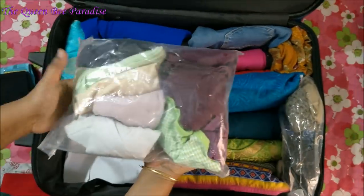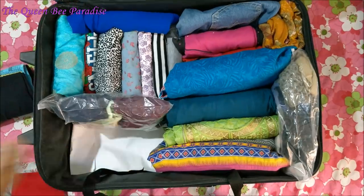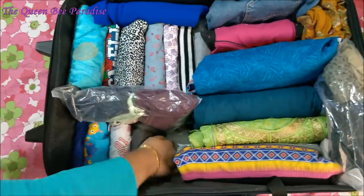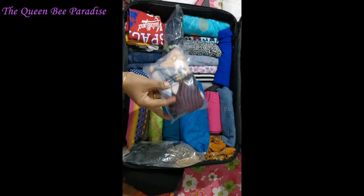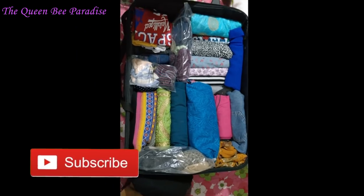Innerwear can be neatly rolled and packed in ziplock bags or any transparent covers like this. Now in the space left, I am packing my toddler's clothes. A few pairs of socks, bibs, and handkerchiefs can be packed in a poly bag like this.